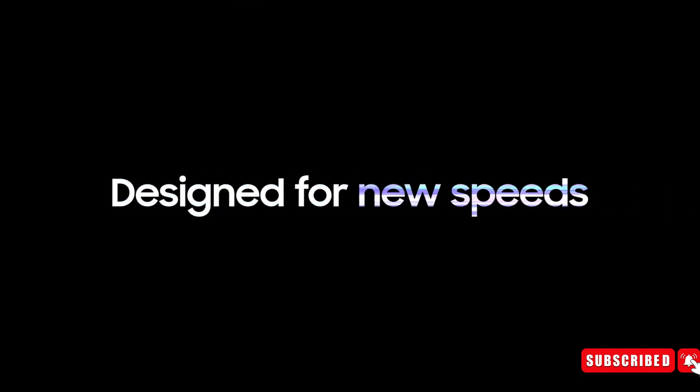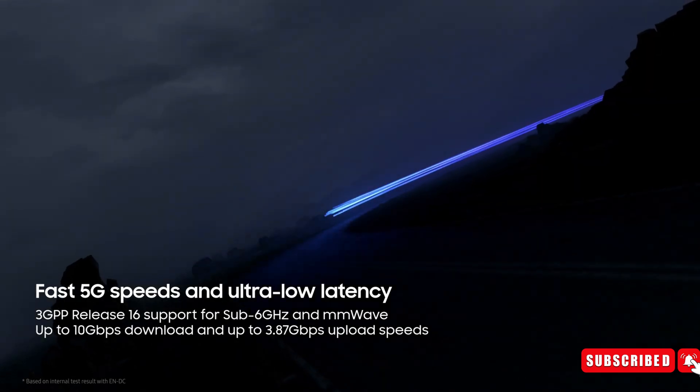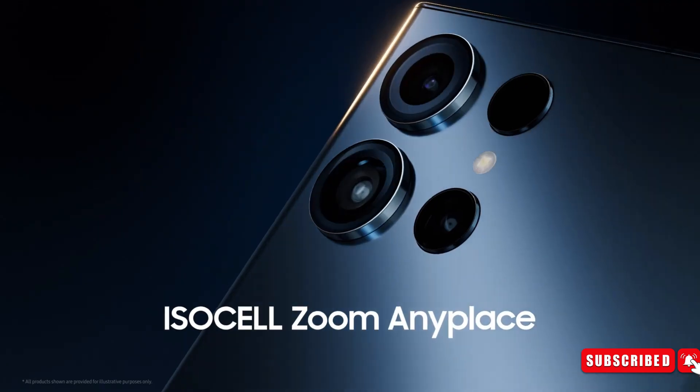What are your thoughts on the Exynos chipset? Do you think it can match the performance of the Snapdragon 8 Gen 3? Let us know your thoughts in the comments section below.